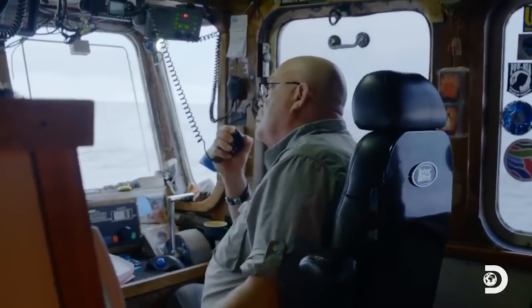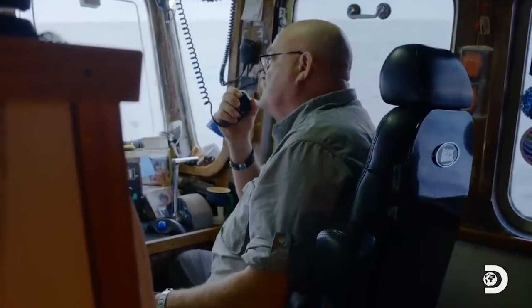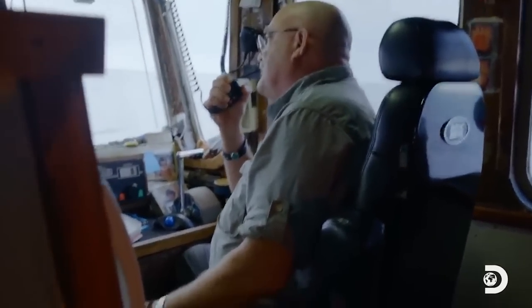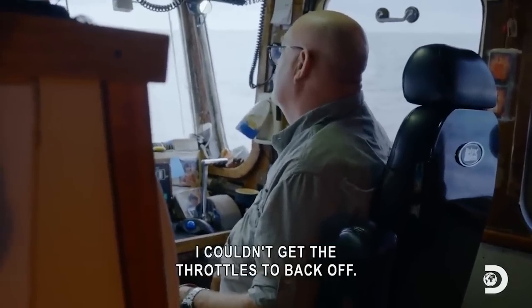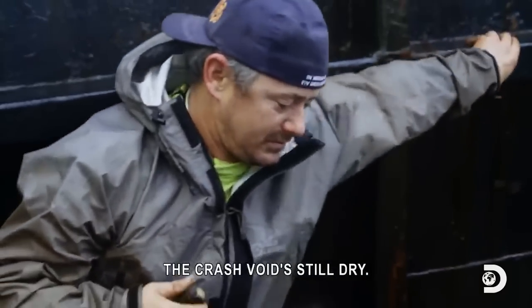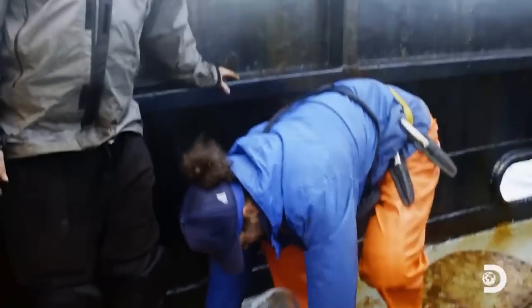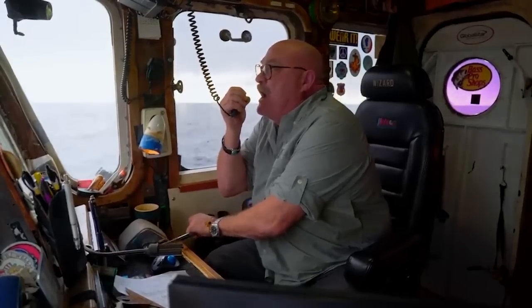You have an engine failure? What happened? What occurred to have you try and cut right in front of this boat that's doing four and a half knots? I was trying to kick it back in reverse — I couldn't get the throttles to back. It turns out that the captain on the smaller ship simply lost control of the ship, causing it to move straight into the much bigger Wizard.